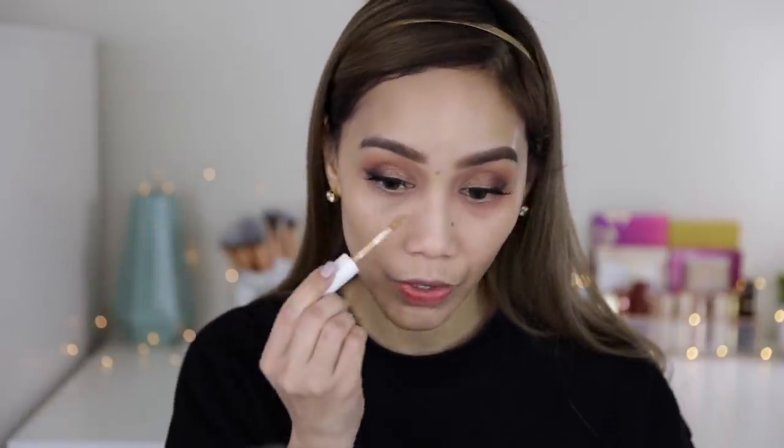For concealer, I'm gonna use this one from Maybelline — it's the Super Stay Concealer because I'm already familiar with it.